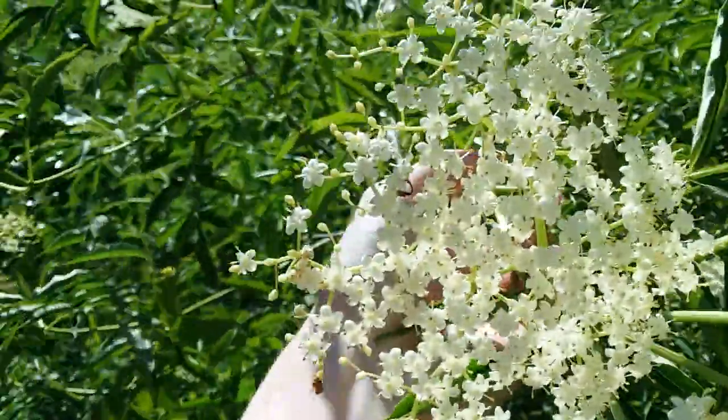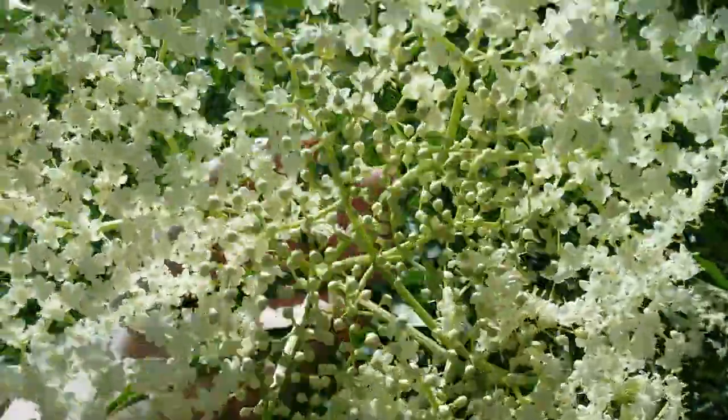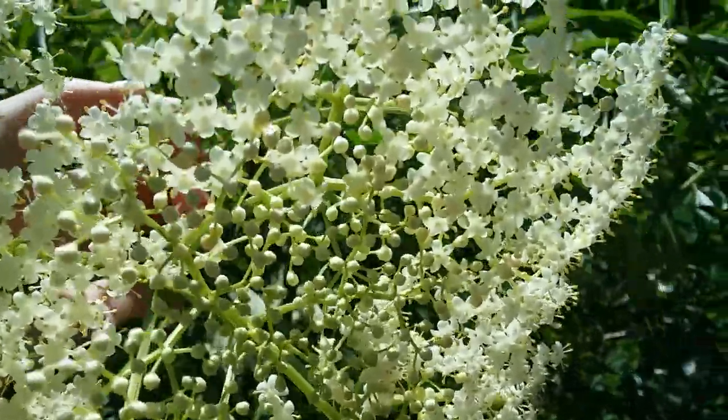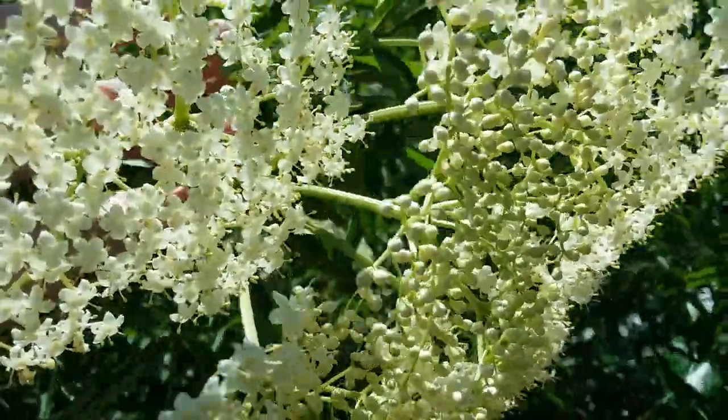Here you can see flowers on the outside and then flower buds on the inside. The fruit looks similar to the flower buds, but the flower buds will be in the center and the fruit will be on the outside, because that is how they open.